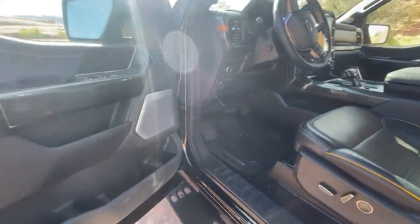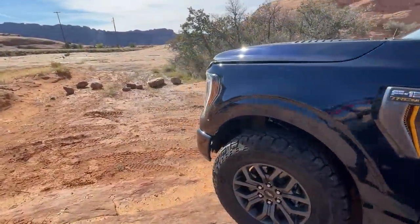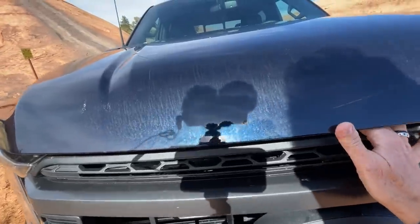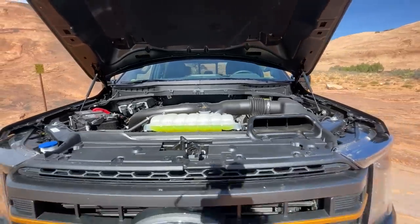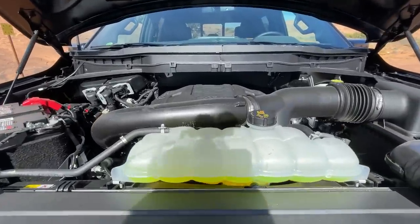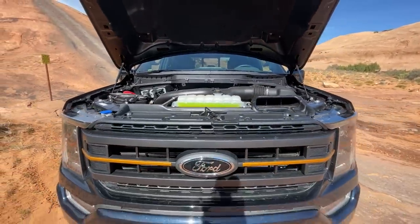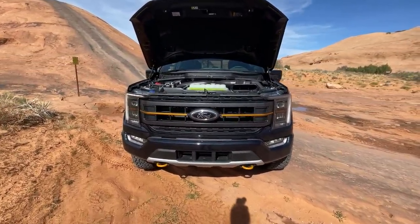Under the hood there is only one option — the 3.5-liter twin-turbo V6 that produces over 400 horsepower. It's not the high-output version found in the Raptor, and unlike fans of Andre's truck on the channel, you cannot get the Tremor package in the hybrid version.